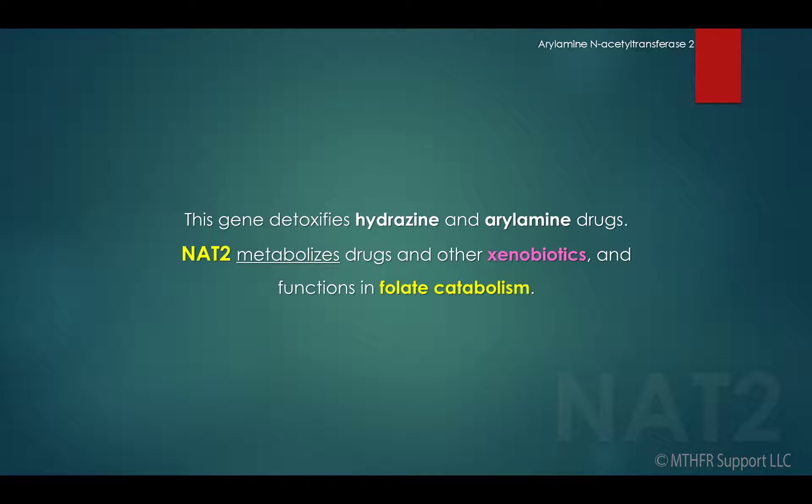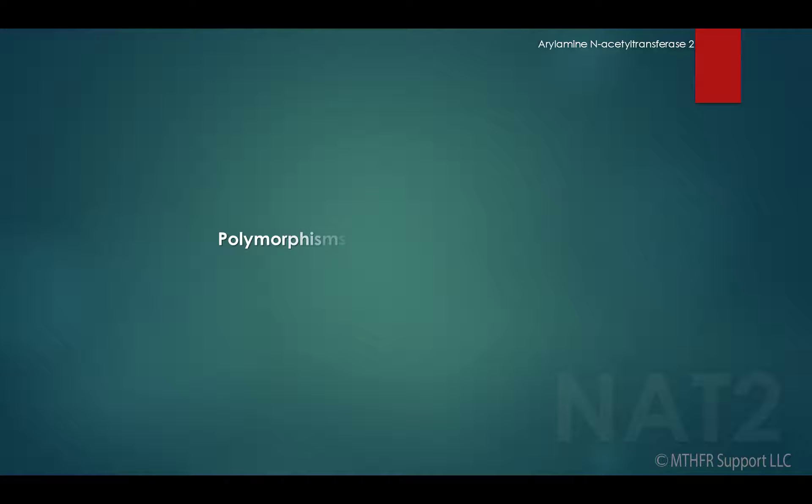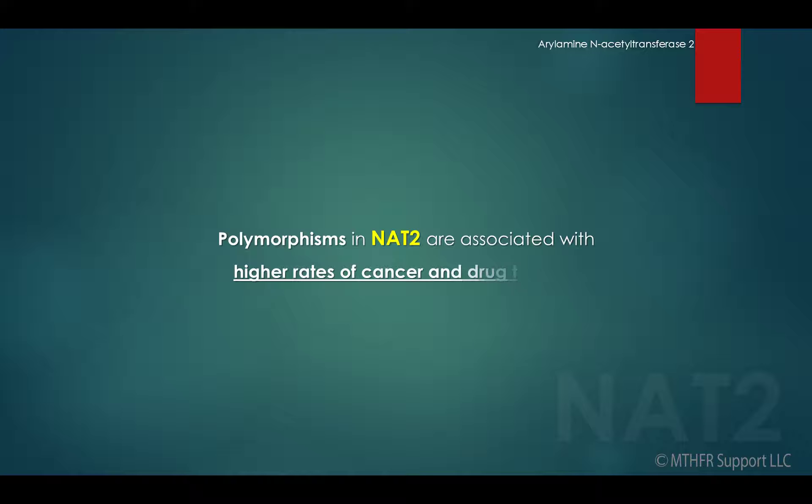This gene detoxifies hydrazine and arylamine drugs. NAT2 metabolizes drugs and other xenobiotics and functions in folate catabolism. Polymorphisms in NAT2 are associated with higher rates of cancer and drug toxicity.